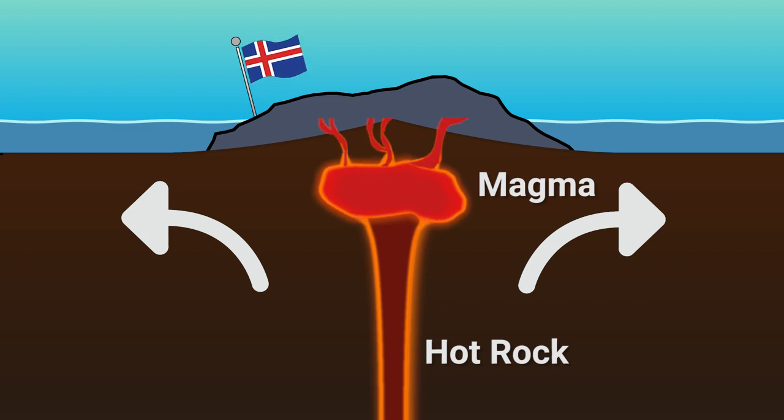Geologists call places where the mantle plumes reach the surface, like in Iceland, hot spots.